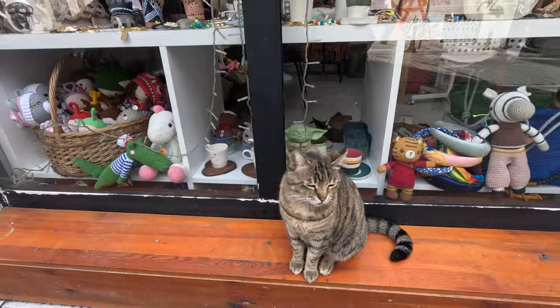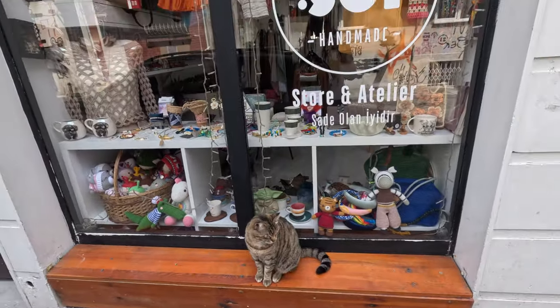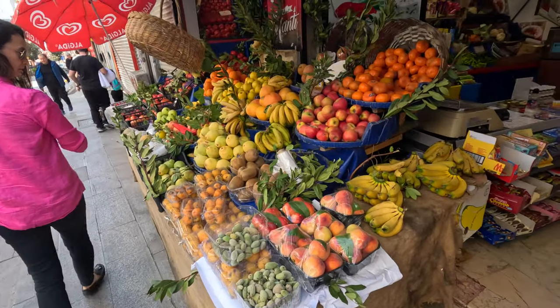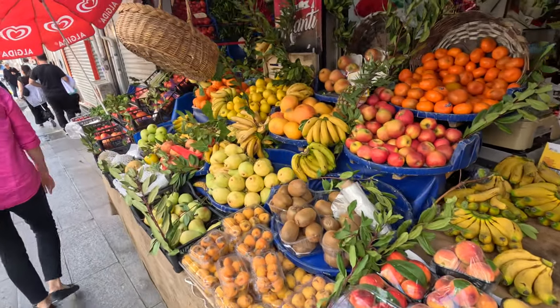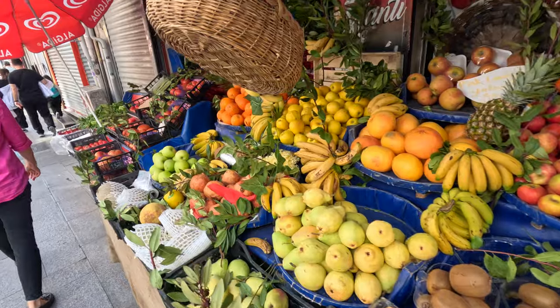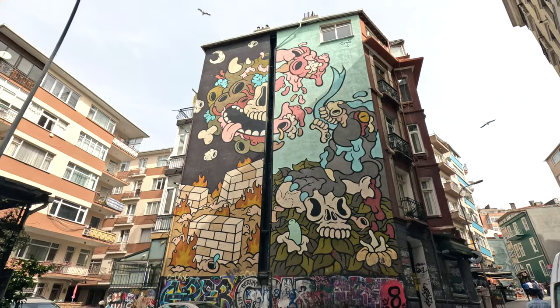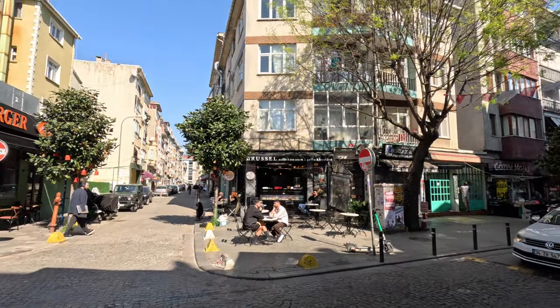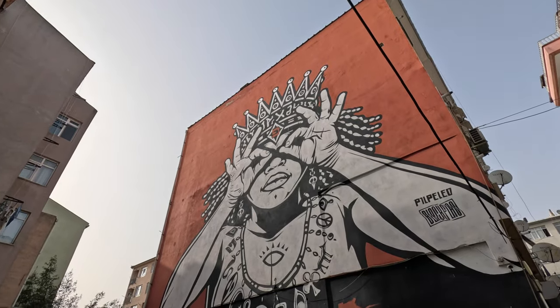The windmill district is definitely a vintage gem in Kadikoy, which mixes classic Turkish vibes with a splash of artsy flair. Stroll through the streets adorned with vibrant murals, passing by cozy cafes and quirky art studios. Talk about a feast for the eyes.